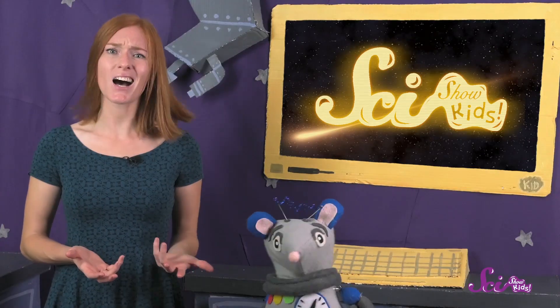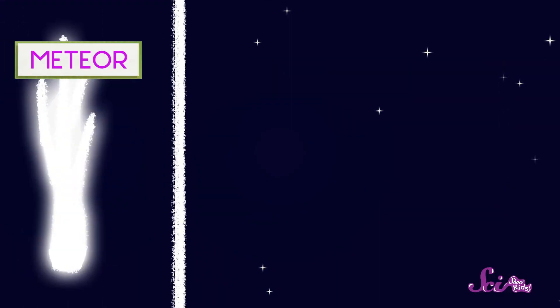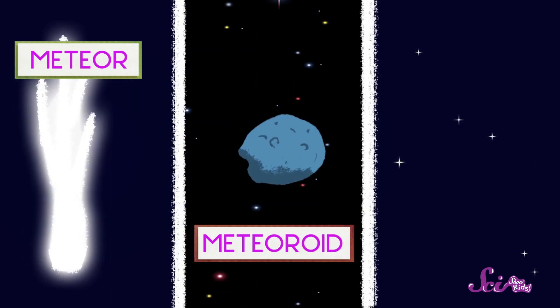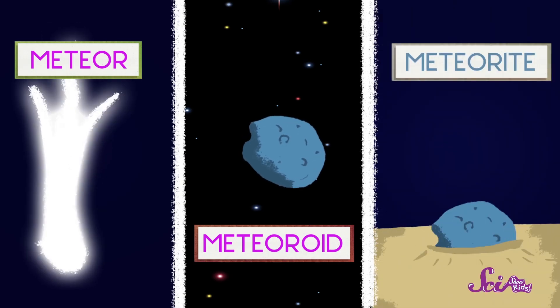I know! That's a lot of words that sound almost the same, but they're all different. The meteor is the streak of light. The meteoroid is what we call the bit of rock or metal as it falls. And the meteorite is what we call it when it hits the ground.